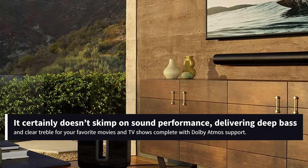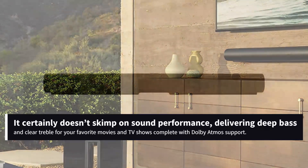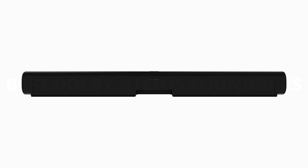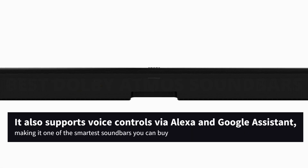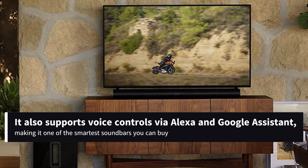And it certainly doesn't skimp on sound performance, delivering deep bass and clear treble for your favorite movies and TV shows complete with Dolby Atmos support. Thanks to Sonos TruePlay technology, the Arc can automatically tune itself to whatever room it's in to deliver the crispest, most accurate audio possible. It also supports voice controls via Alexa and Google Assistant, making it one of the smartest soundbars you can buy.